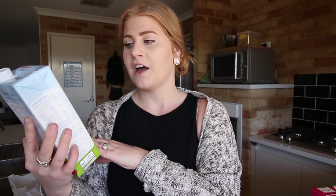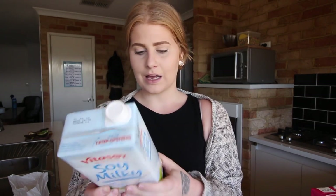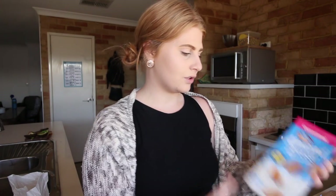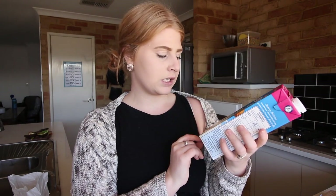We also got some alternatives to cow's milk because we're slowly trying to use up our cow's milk so we can transition. Today we got some Vita Soy soy milk and we also got the Almond Breeze unsweetened almond milk — we got both to try.